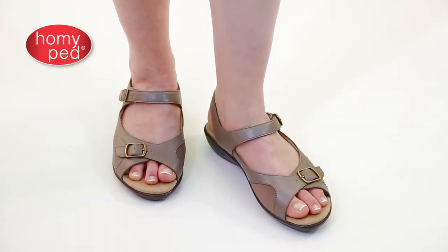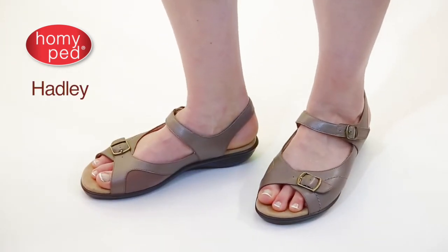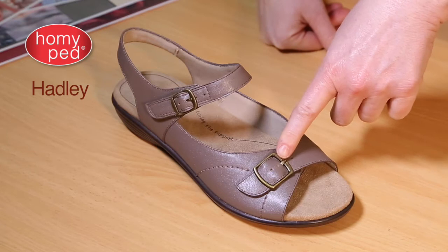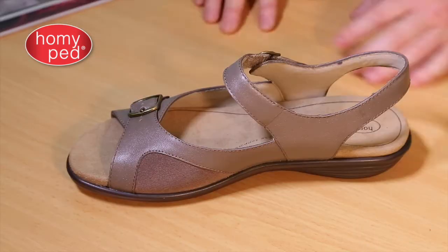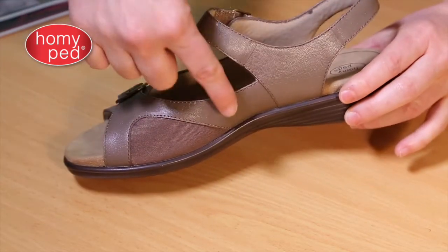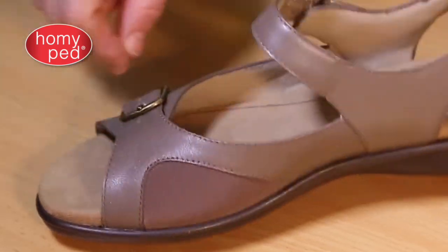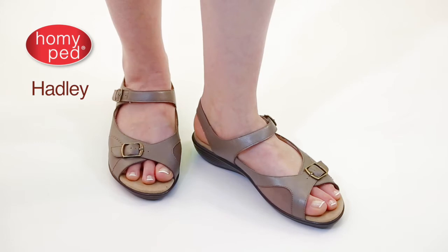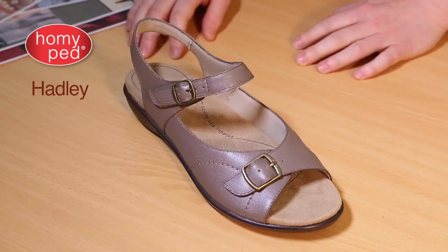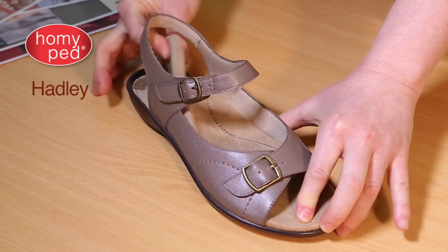Next, for those who like a little more coverage around the sides of the foot, we have Hadley — with a fixed buckle for secure fitting adjustment across the toes. An added feature that I know will delight your customers is the pressure relief pad over the bunion zone. This softly padded panel stretches to accommodate the sensitive bunion area, which can make buying shoes difficult for some of your customers. Hadley also has our removable foot form providing the option of customized fitting, and easy touch-and-close fastening at the ankle.